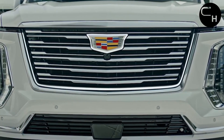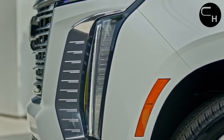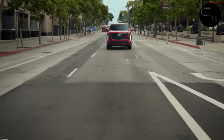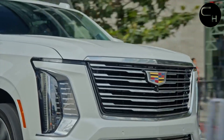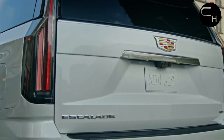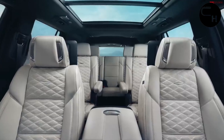Inside, standard models introduce two new interior color schemes, while the V-Series debuts a carbon fiber-themed design. Three new exterior paint options — Aegean Stone, Deep Sea Metallic, and Latte Metallic — are also available. Like the Escalade IQ, the updated Escalade now offers 24-inch wheels.